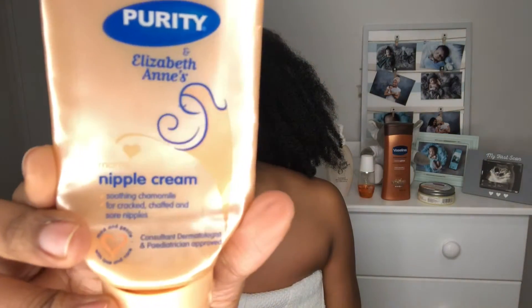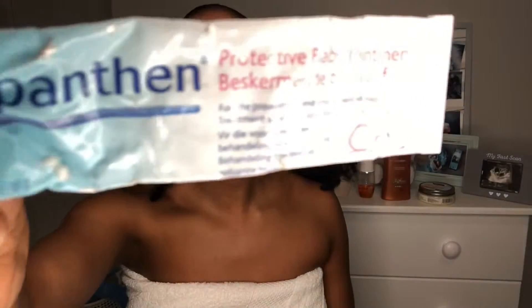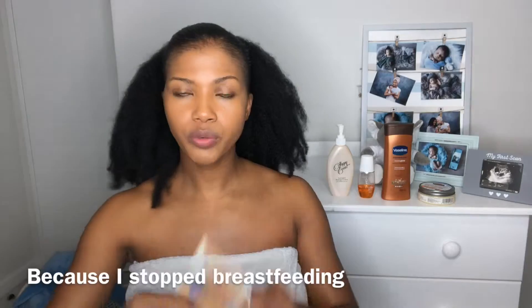For the nipples, I used two products. First, the Purity and Elizabeth Anne's nipple cream — soothing for cracked and sore nipples. I also used Bepanthen Protective Baby Ointment for the prevention and treatment of sore and cracked nipples. I started using both from six months pregnant, and I still use them now. The nipple cream has actually become my lip balm — it works amazingly for cracked lips too.